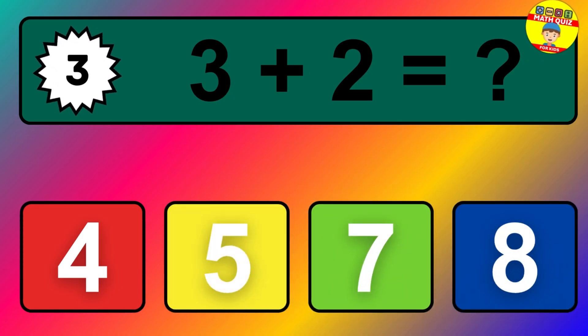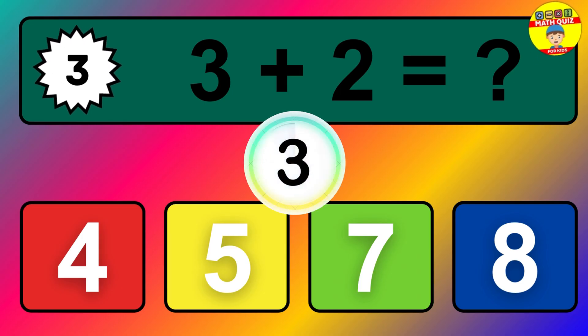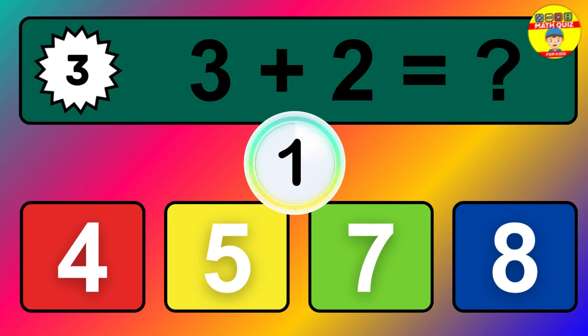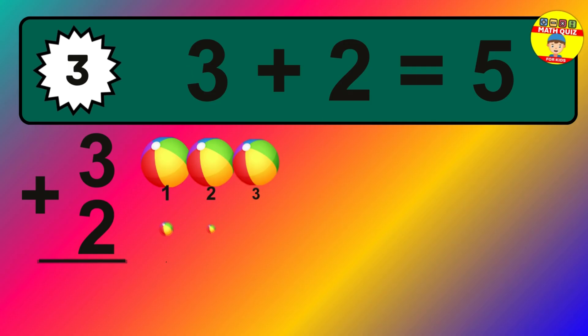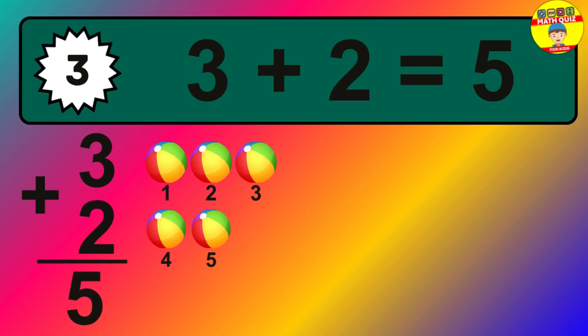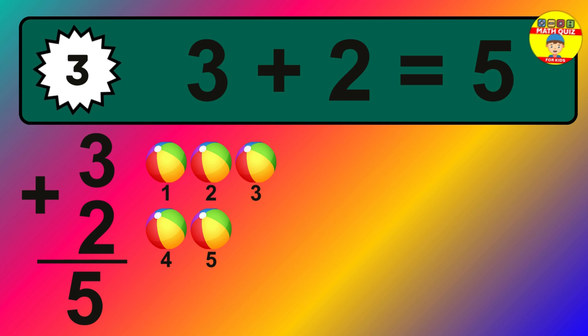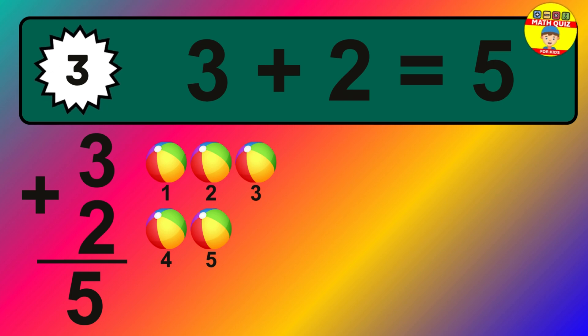Question three: three plus two equals what? The answer is three plus two is five. Let's count it: one, two, three, four, five.